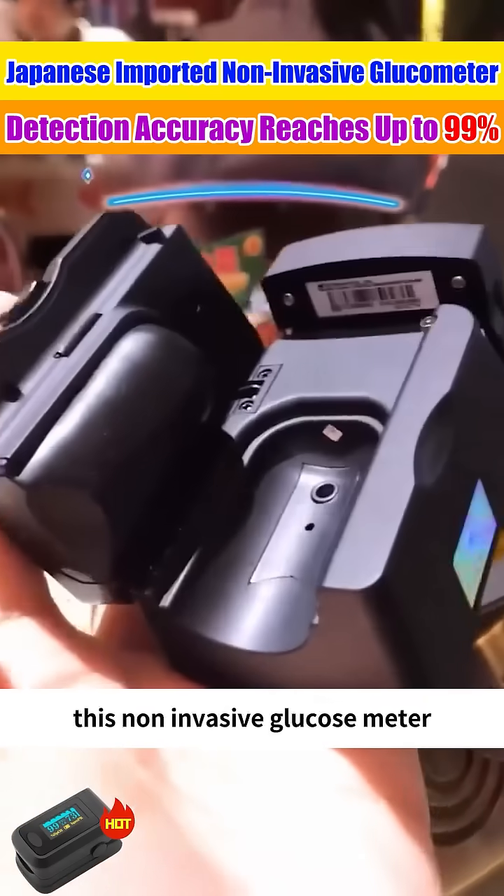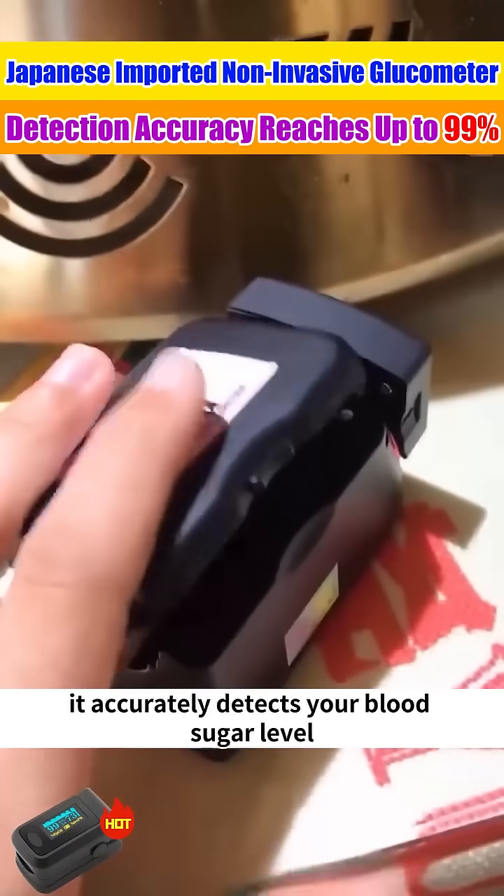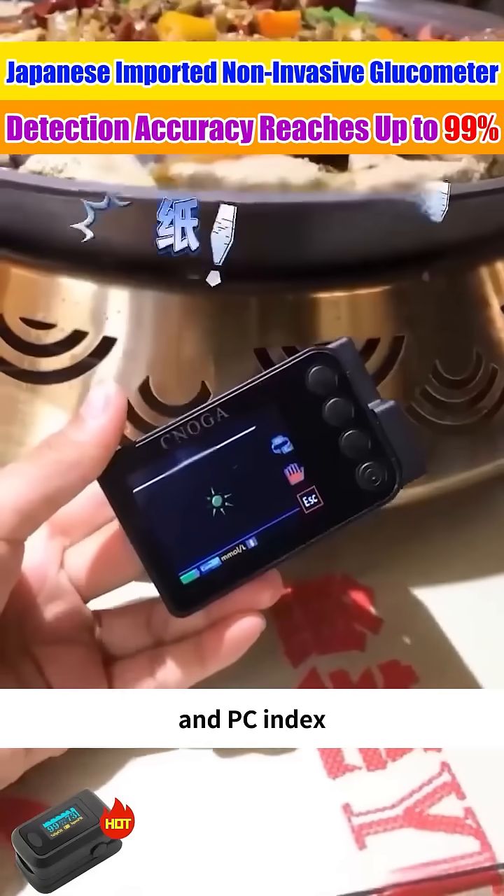This non-invasive glucometer only needs to gently clip onto your finger, and within a minute it accurately detects your blood sugar level and PC index.